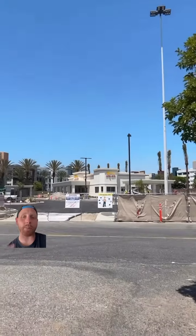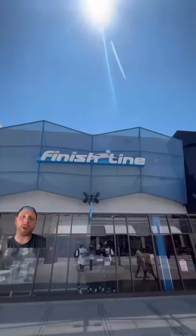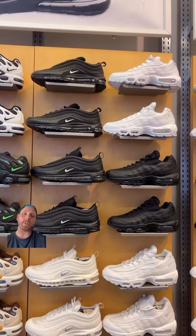Before I get called a window shopper or cheap and needing to buy a kick or two — this isn't a sneaker shopping haul. This was us going to the block, visiting Finish Line to see what was sitting.